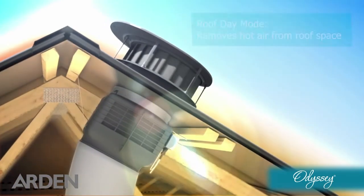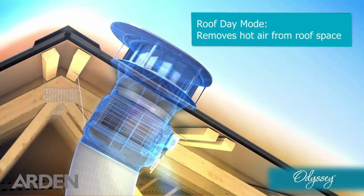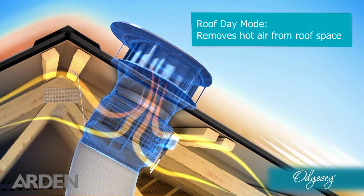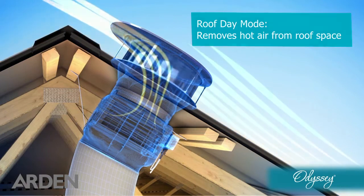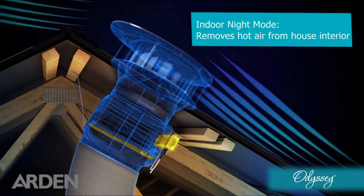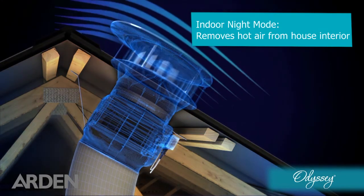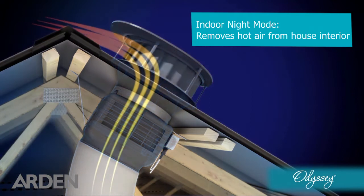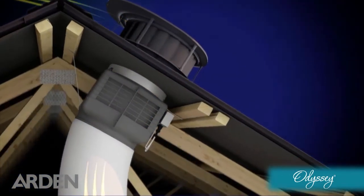When it's hot outside, Odyssey works in roof-cool mode to exhaust the hot air from your roof space and reduce the heat soaking through your ceiling. When it gets cooler outside than inside, the Odyssey switches to indoor cool mode to efficiently remove the heat from your living space and draw cooler, fresh external air throughout your home.